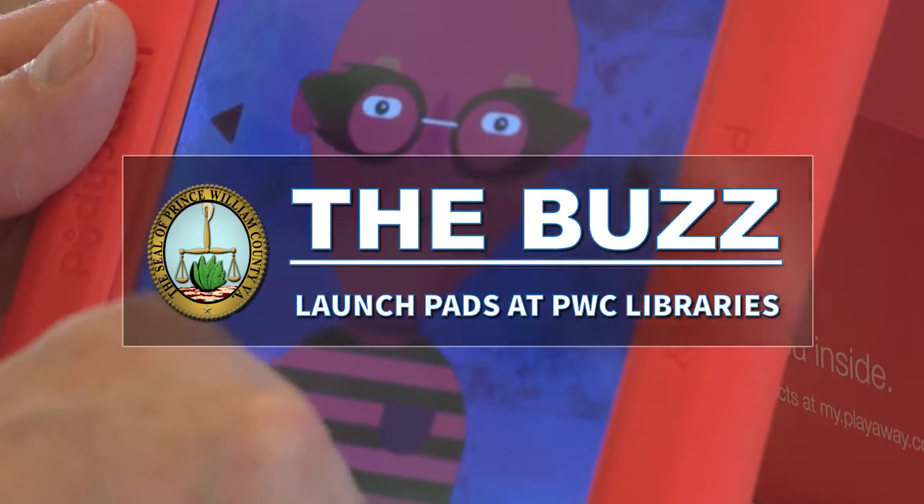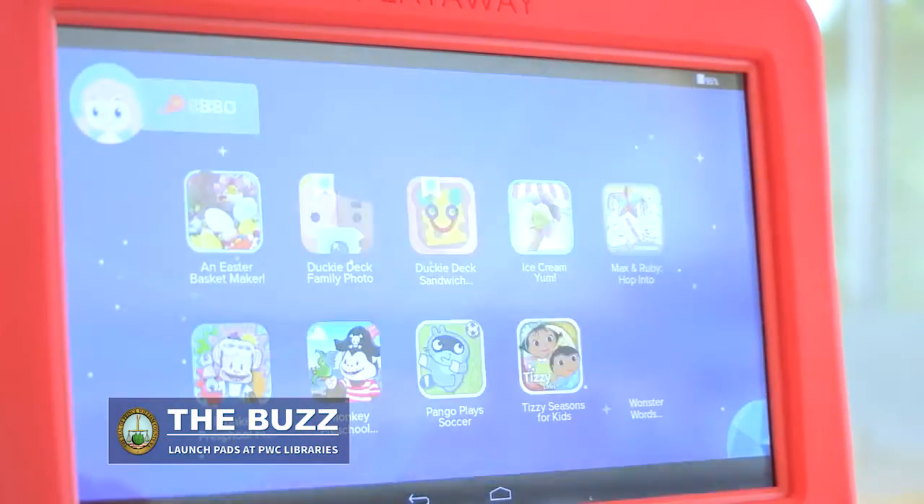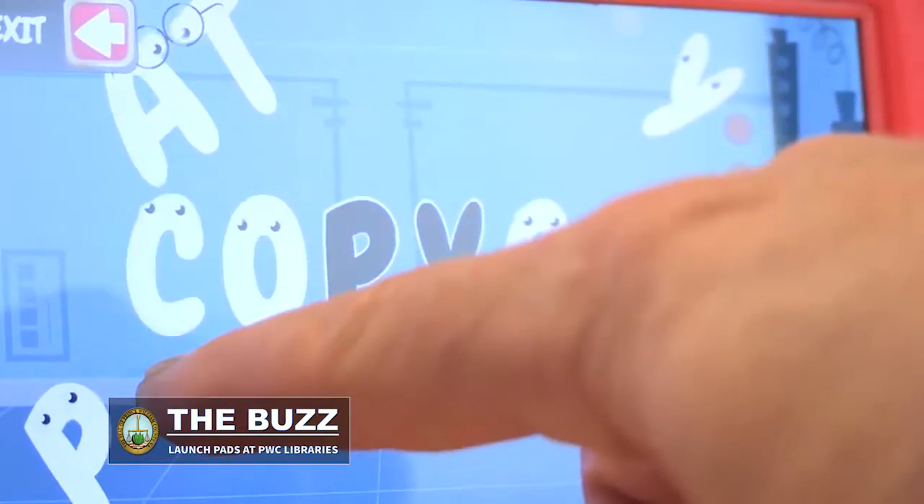This is a PlayAway Launchpad. It's for children from preschool through fifth grade. It's a preloaded tablet that comes with different types of apps for children in that age group. We have different types and different titles, and they cover everything from learning the alphabet to doing science projects, etc.